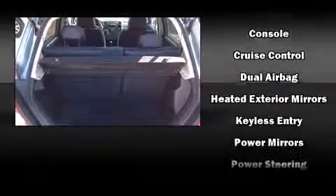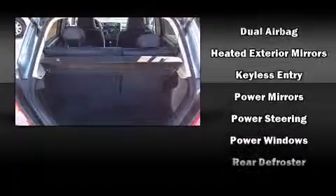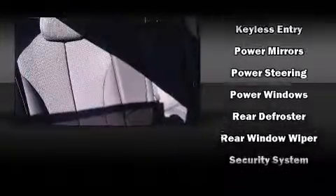Nissan ensures the safety and security of its passengers with equipment such as head curtain airbags, front and side impact airbags, anti-whiplash front head restraints, ignition disabling, and ABS brakes.